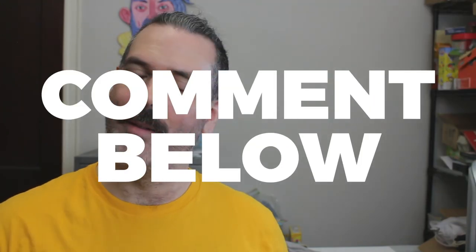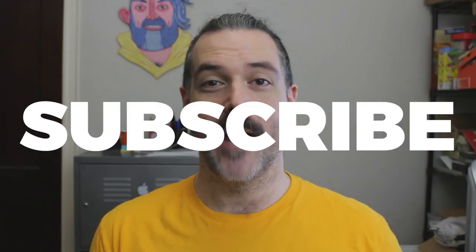Thank you to everyone who submitted their logos. I really had a good time looking at them and critiquing them. If you have a local pizza shop whose logo or branding you think is awesome, just let me know — comment below, hit me up on social media, and it might be featured in an upcoming video. Thanks guys as always for watching. If you haven't already, please remember to subscribe. If you like this video, give it a big fat thumbs up. And until next time, ciao for now.